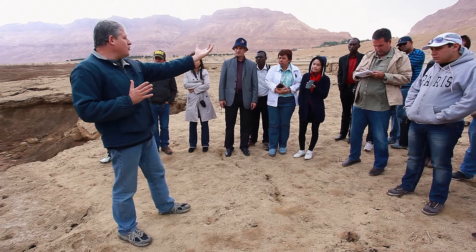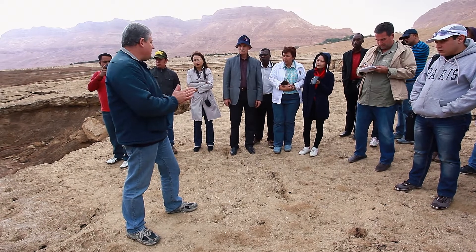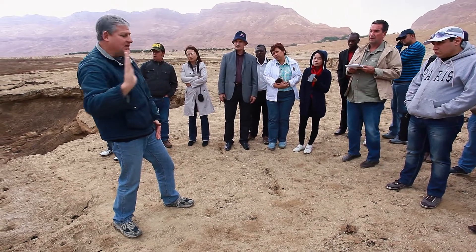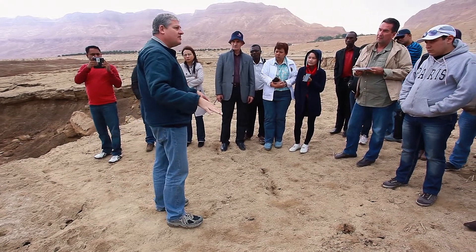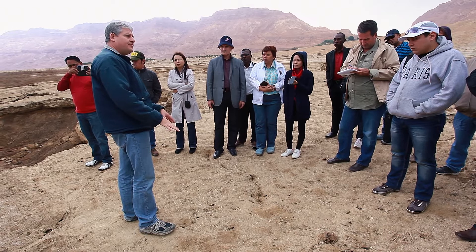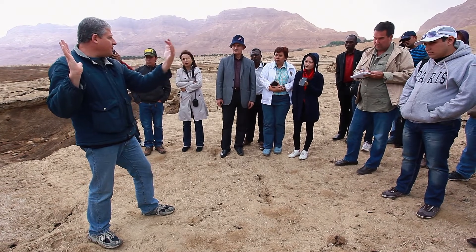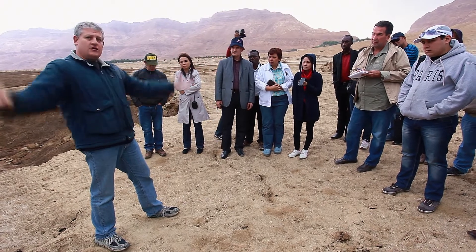The groundwater can only move as far as the seawater. But what is now happening is that the rate of seawater decline is so rapid — one meter every year — that the seawater is receding. And as it recedes, it is exposing under the ground very large blocks of salt. As the seawater recedes, those salt blocks are being exposed. Then the groundwater follows the seawater, and instead of meeting the seawater, it first meets those salt blocks.